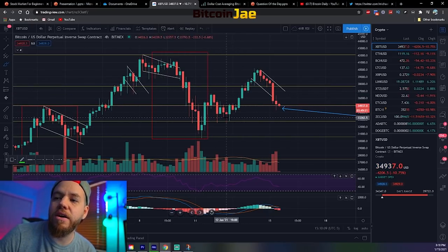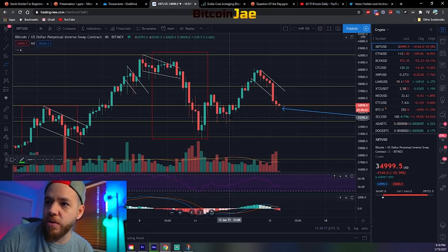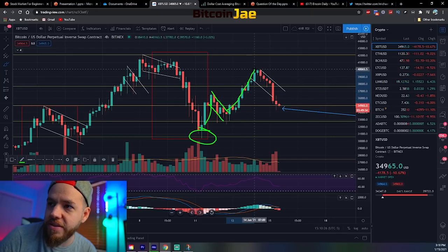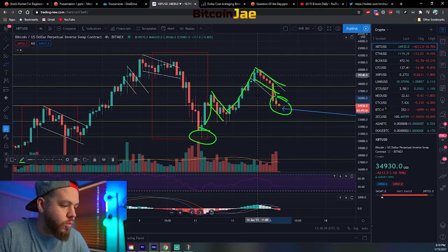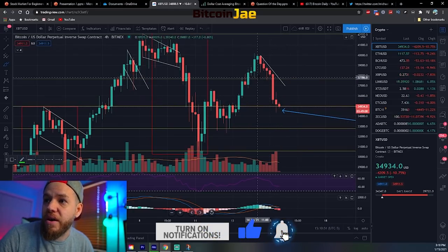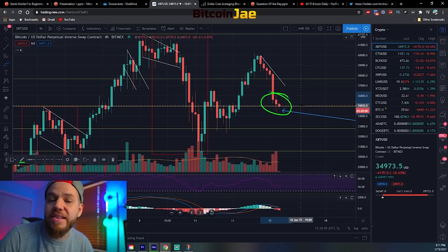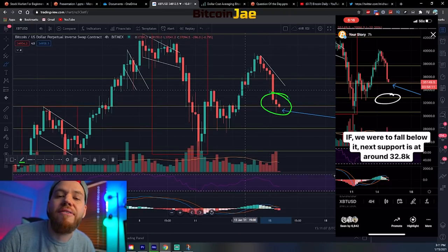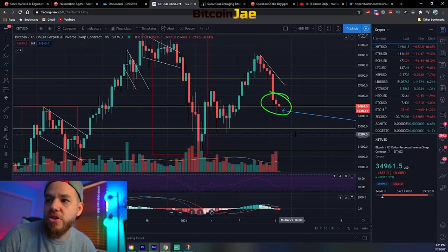When we bounced on Monday, we rode up a bit and formed a bull flag. Then we formed another bull flag, but as you can see we've had this drop right here, and that's currently where we're at. We broke down from that bull flag, and we're currently sitting on support right here at $35,000. I mentioned this on Instagram earlier today while this was dropping - I told you guys this was the support we're looking at.